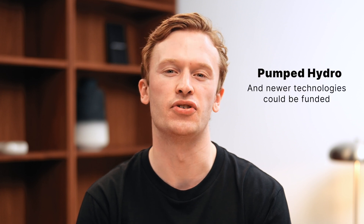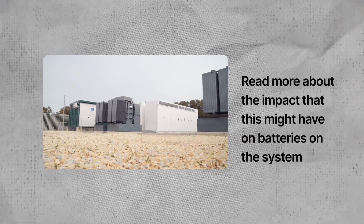So a cap-and-floor scheme could allow for a lot more long-duration batteries on the system. However, batteries aren't the only technology eligible under the scheme — pumped hydro and newer technologies could also be funded. To read more about the impact that this might have on batteries on the system, head to the article.